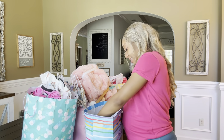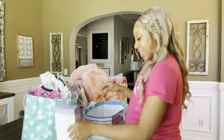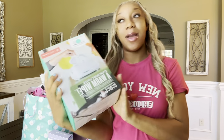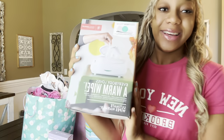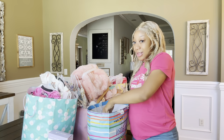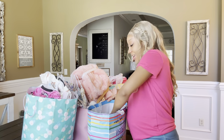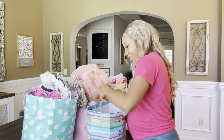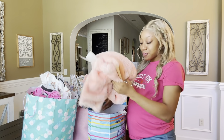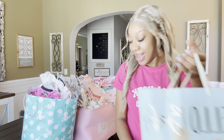We got some baby shampoo for washing her little hair. Then we got an electrical baby nasal aspirator to clean the little boogers out - I love it. The last thing in this bag is a wipe warmer. Even though most people say you don't need a wipe warmer, someone bought it for me so I'm definitely going to use it every day.